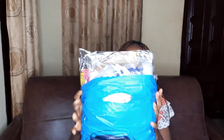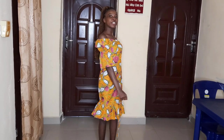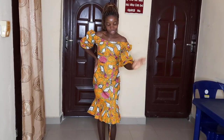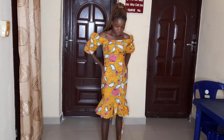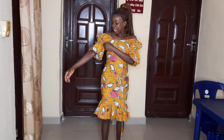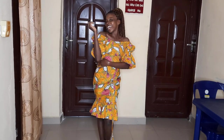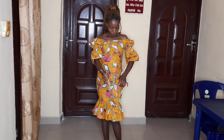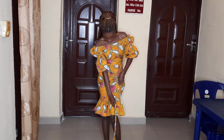So I'll be doing a try-on haul. This is one of the dresses I got from Shop Akachi — it's a fitted gown, knee length, with pleats around the knee area. The other part is fitted, and the sleeve is puffy. I love the sleeves — they make me look like a princess. There's also a rope here that you use to gather the dress.